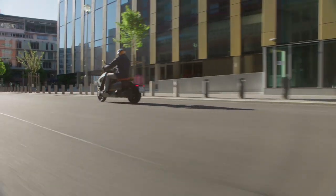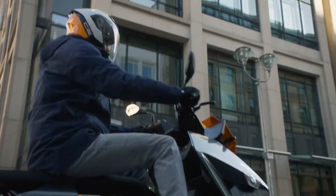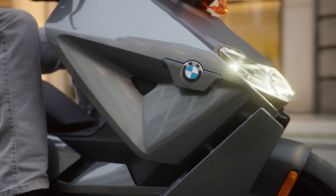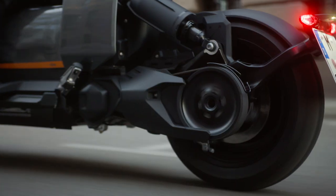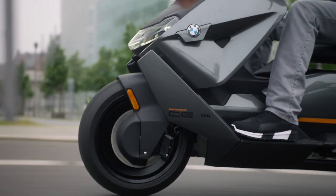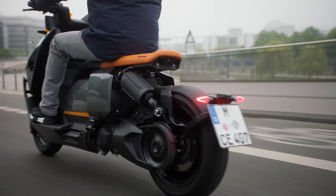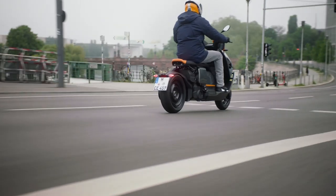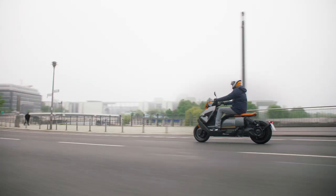The CE04 can hop on the highway and isn't just confined to the city. The battery uses the same cells as BMW use in some of their iX cars. In the CE04, it is 8.9kWh or 60.6Ah, giving the big scooter a range of 130km — around 81 miles. The A1 version is good for 100km or around 62 miles. It can be charged from a standard socket, which from completely flat to 100% would take 4 hours and 20 minutes. With the optional fast charger, that time is reduced to just 1 hour and 40 minutes.